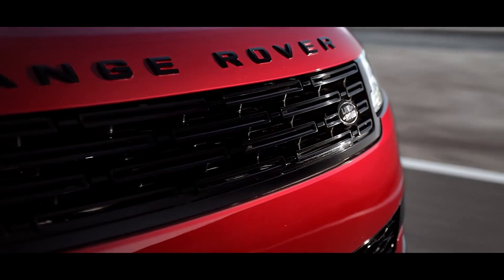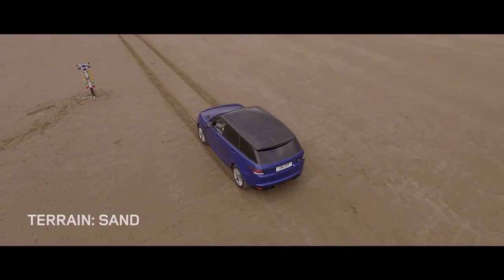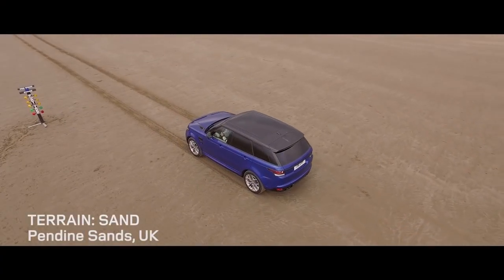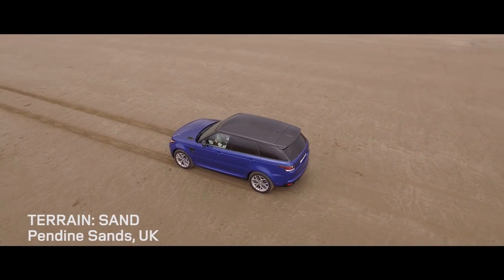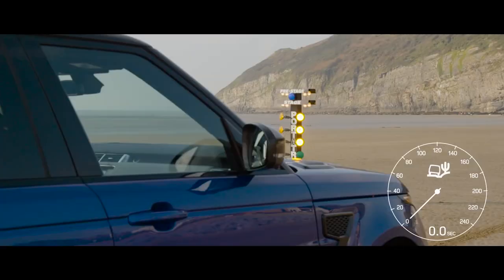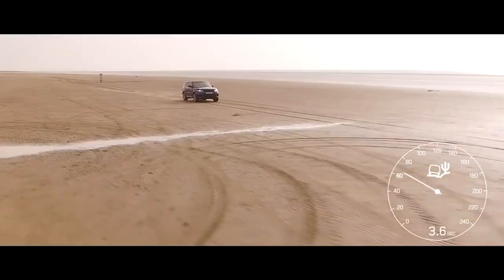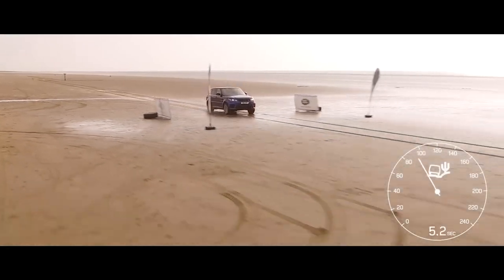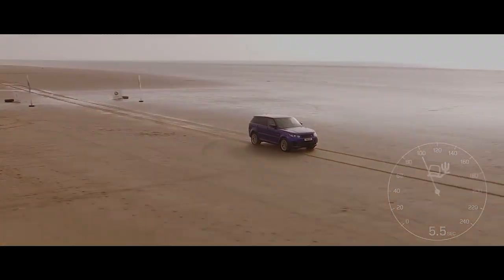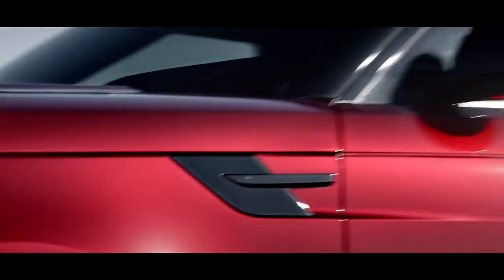Pendine Sands at Carmarthen Bay, South Wales — site of the first global land speed record attempt in 1924 — was the obvious choice for the sand acceleration test. After switching to sand mode, which sharpens the vehicle's accelerator reflexes, hangs onto gears for longer, and locks the center differential, the Range Rover Sport SVR hit 100 kilometers per hour in 5.5 seconds.